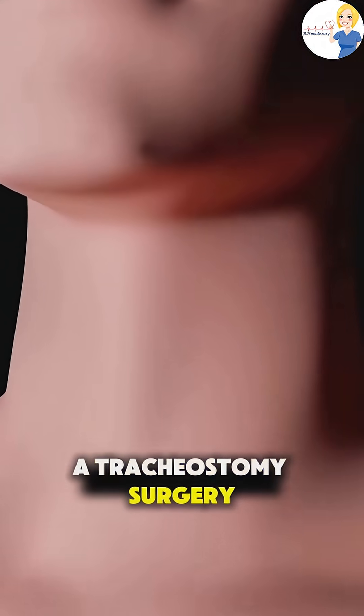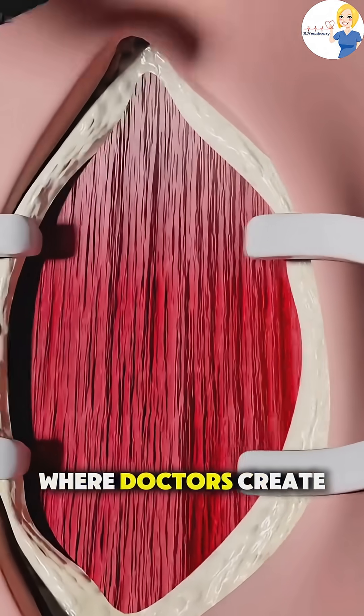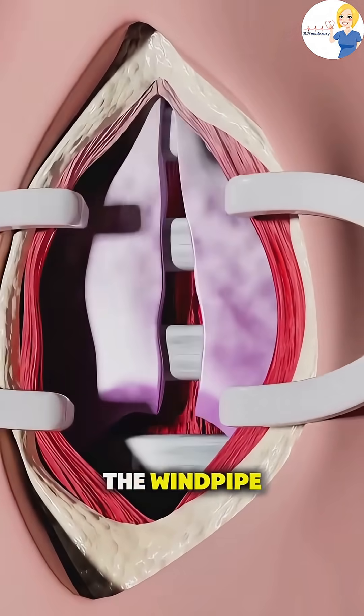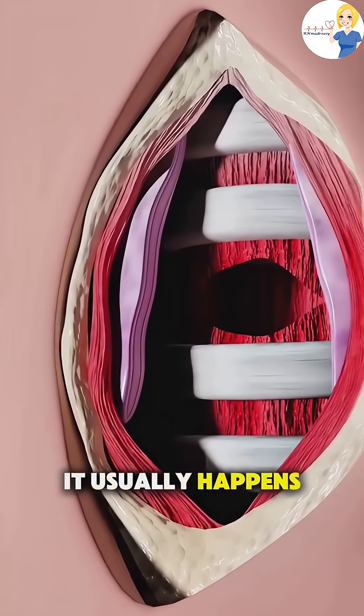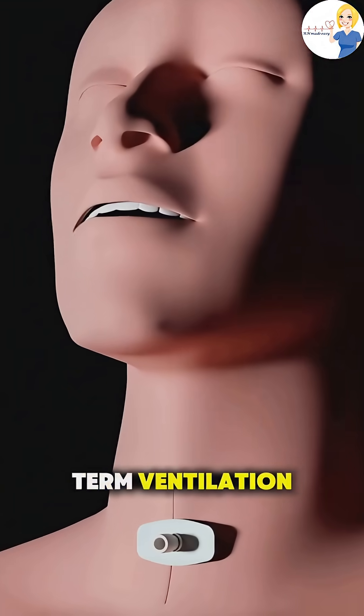Ever wonder how a tracheostomy surgery is performed? It's a life-saving procedure where doctors create an opening in the neck to place a tube directly into the windpipe, or trachea, to help someone breathe. It usually happens when the airway is blocked or if a person needs long-term ventilation.